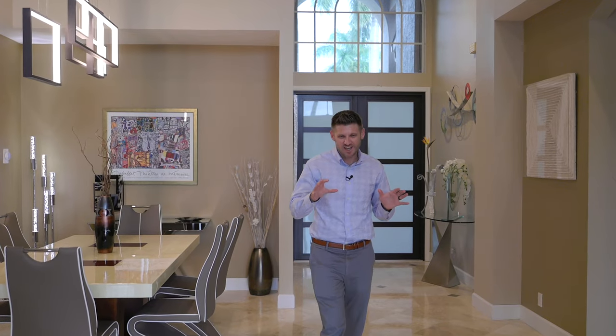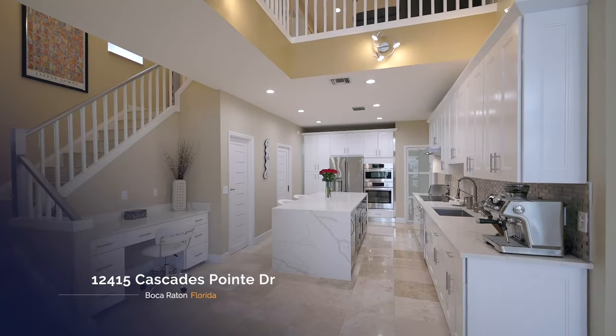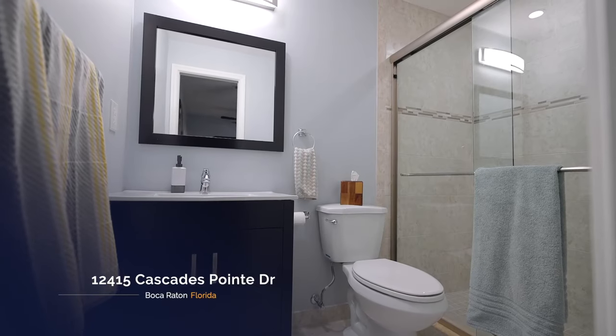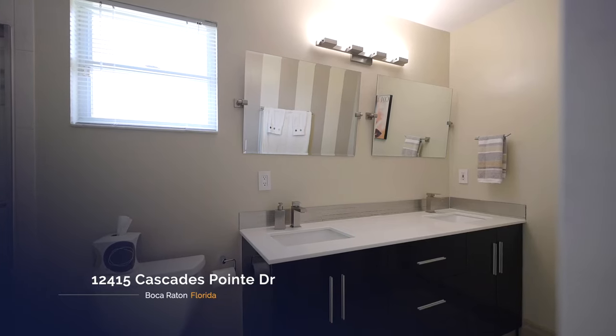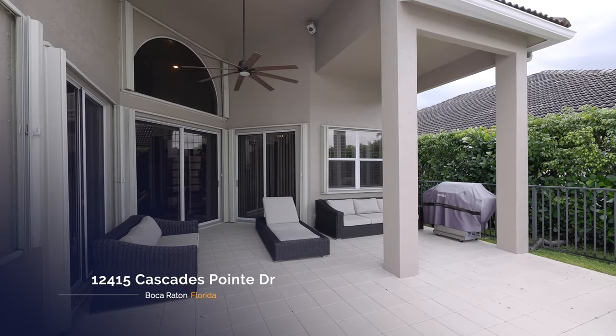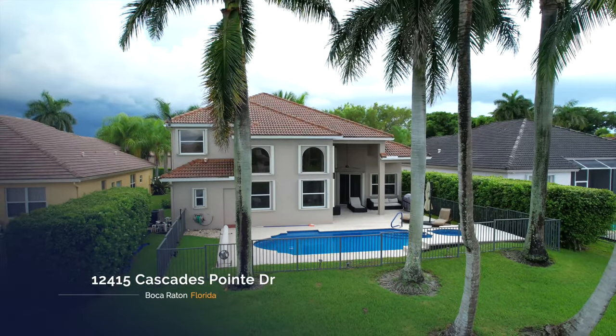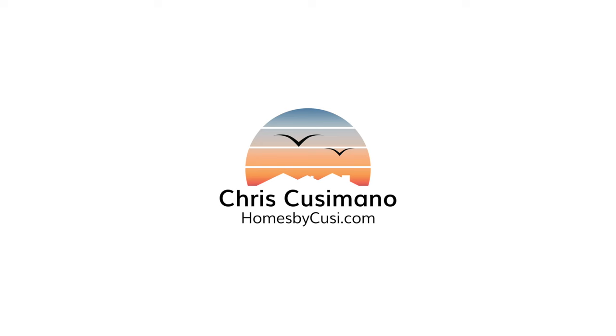Make sure you check out the blooper reel — we made a lot of mistakes. But if you'd rather check out this house instead, by all means, we'd love to show it to you. Give us a call — we're friendly. We'll see you in front of the next house.